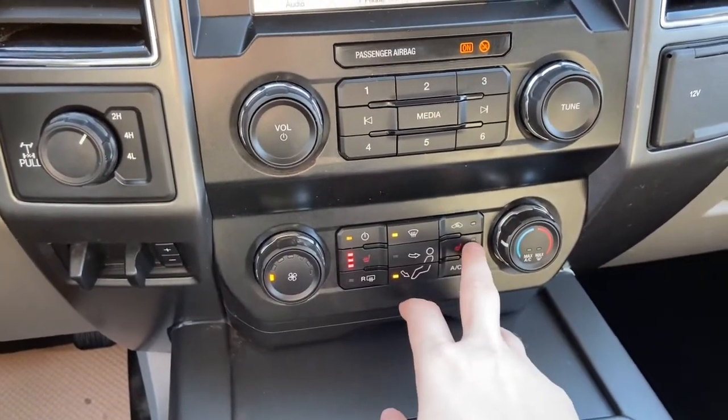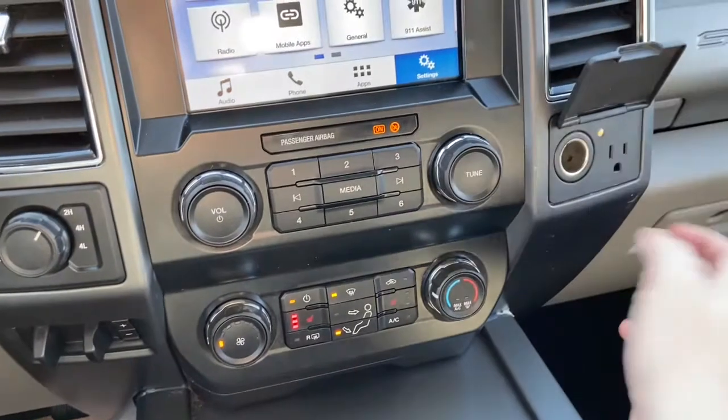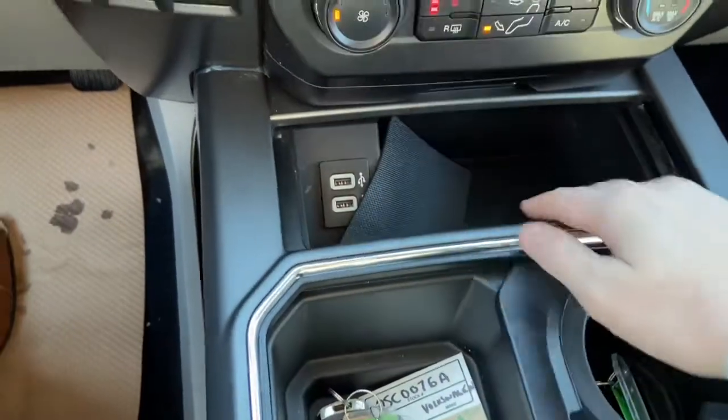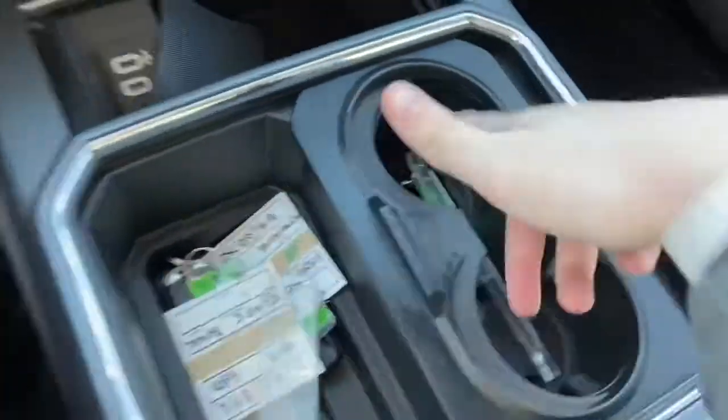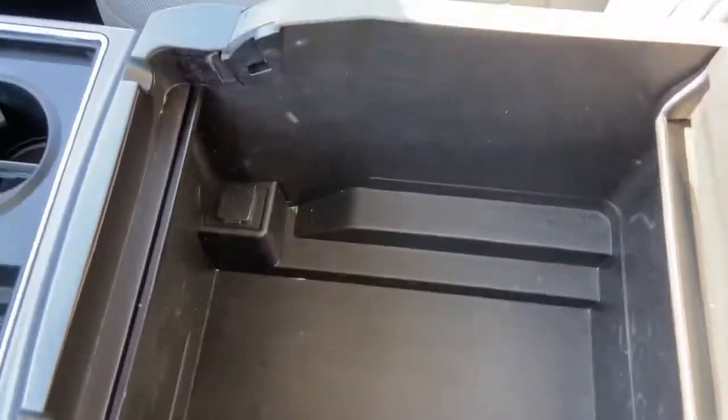We do have heated seats for both the driver and the passenger. Off to the right you have a 12 volt and a 110 volt outlet. Inside of this console you have two USB plug-ins, then we have some storage space with two cupholders and our center console with tons of storage and another 12 volt outlet.